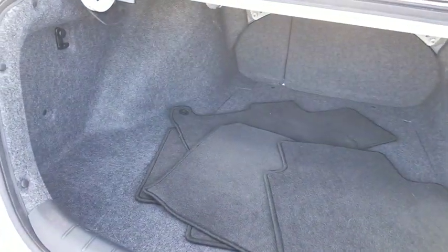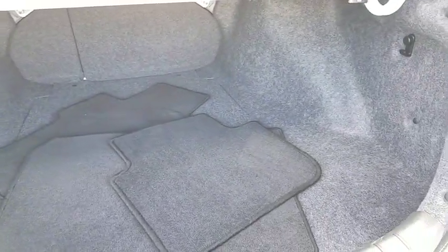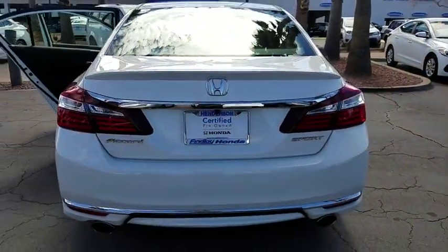Tilt steering wheel, rear view camera, tire pressure monitoring system, and a four-piece floor mat set. Take this vehicle for a spin and see why so many shoppers are now proud owners.